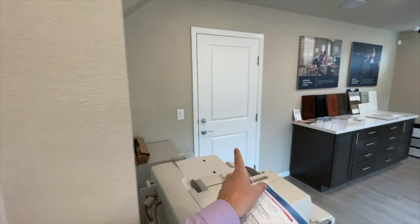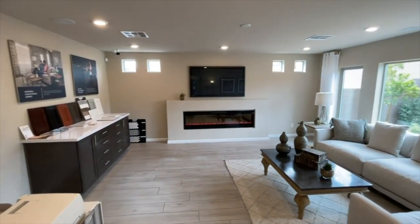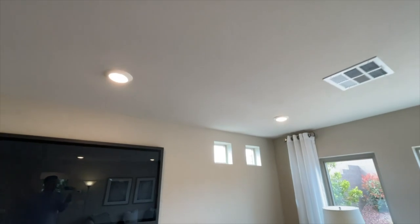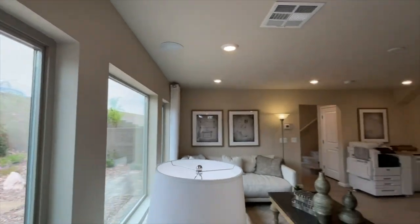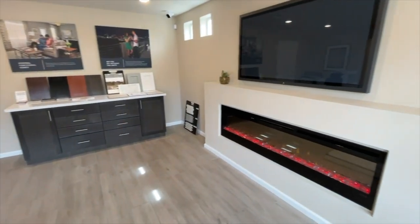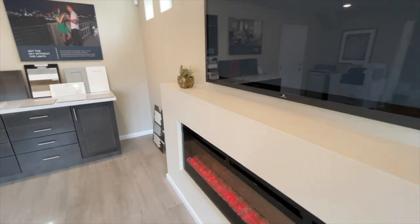Right here would be your coat closet, that is the garage door, and then this is the game room you have downstairs. The recessed lights are pre-wired but not included — recessed lights are an upgrade at about $250 each, so depending on how many you add, you can spend quite a bit. This fireplace is about a $5,000 to $6,000 upgrade.